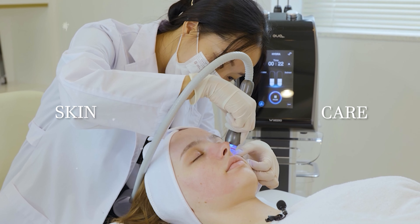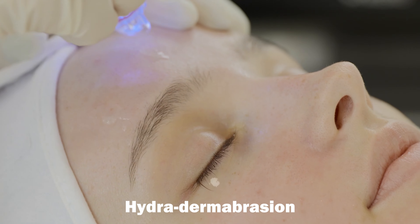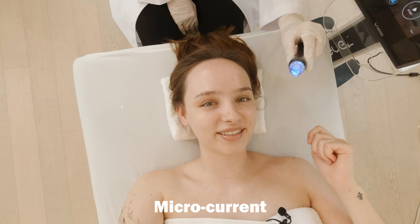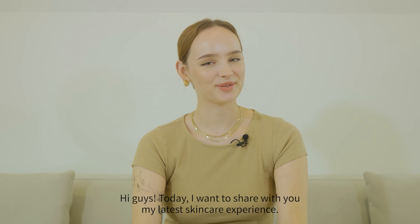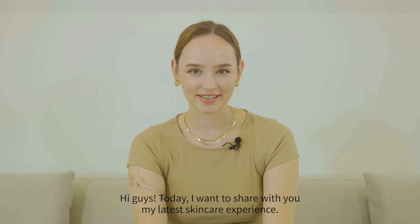My makeup look even looks so much better than before, don't you think so? Hi guys! So today I want to share with you my latest skincare experience.